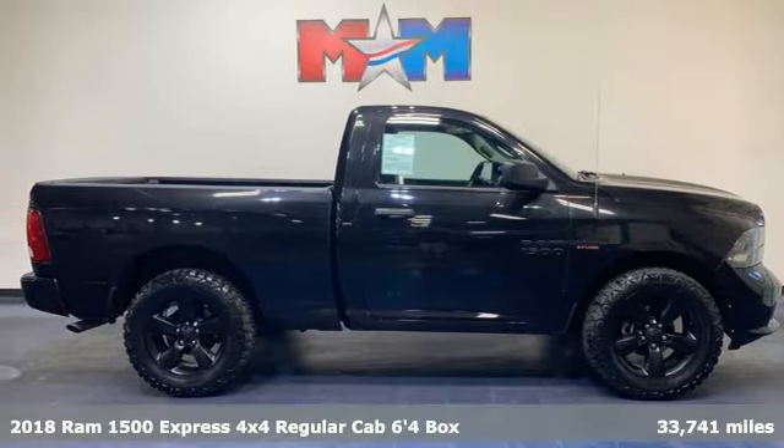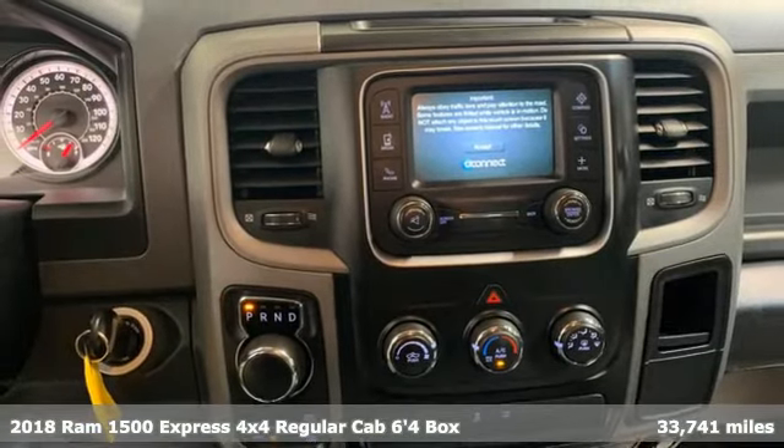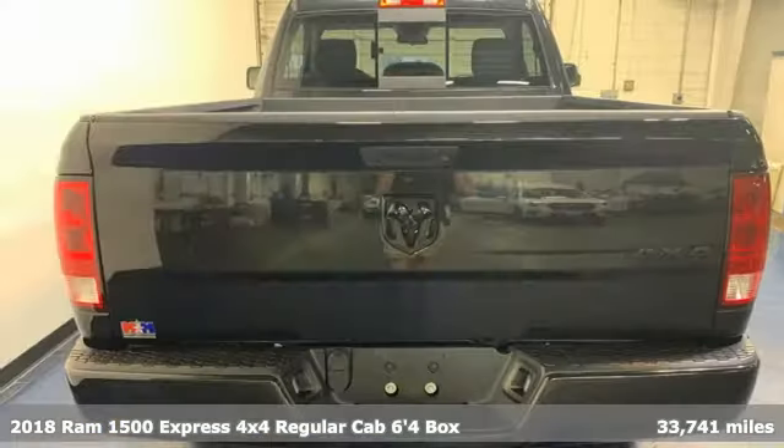It's a 2018 RAM 1500. Work hard and look good doing it. It's well equipped with the features you need.